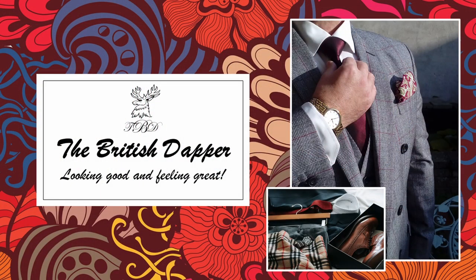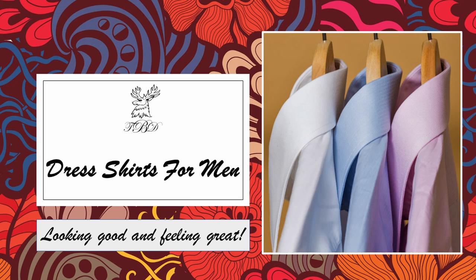Hello and welcome to the British Dapper. Today we're talking about dress shirts for men. It's easy to say a shirt is a shirt, but in this short video we're going to discuss dress shirts and the levels of formality, ranging from very formal to the informal look, and also how the shirt influences things — the color and the design of the shirt itself.